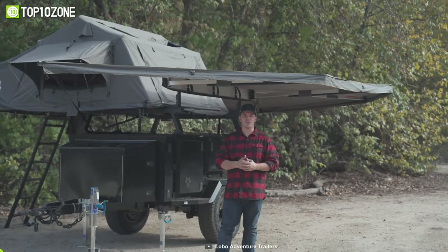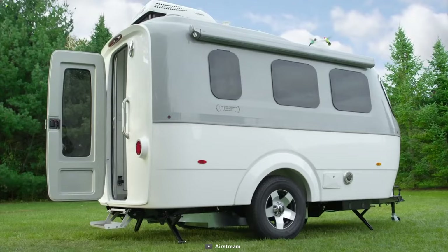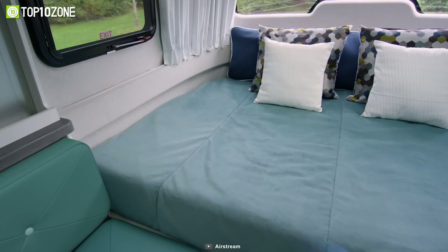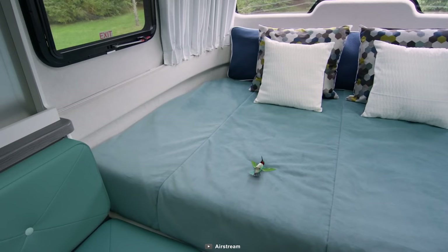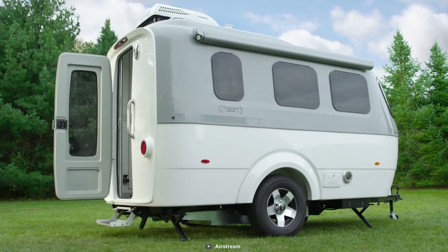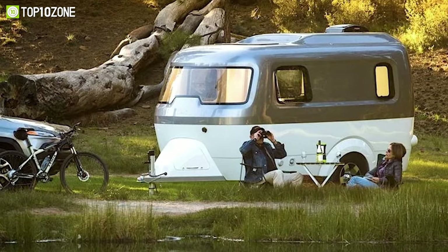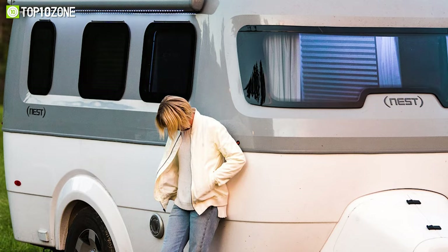Now here's the Airstream Nest, a pint-sized powerhouse that marries chic design with practical features. This little guy's got a durable fiberglass body that's aerodynamic and stylish to boot. And don't let its compact size fool you — there are two distinct floor plan options, each loaded with tons of amenities that make your trip a breeze. Whether you want a fixed bed or a U-shaped dinette that easily converts into a comfy sleeping spot, the Nest has got you covered. It also offers a fully equipped kitchen, an onboard bathroom, and smart storage solutions. Large windows flood the interior with natural light and showcase the Airstream's impressive wood interior. Overall, the Airstream Nest is the perfect choice for those looking for a stylish and convenient way to hit the open road in a mini camper trailer.